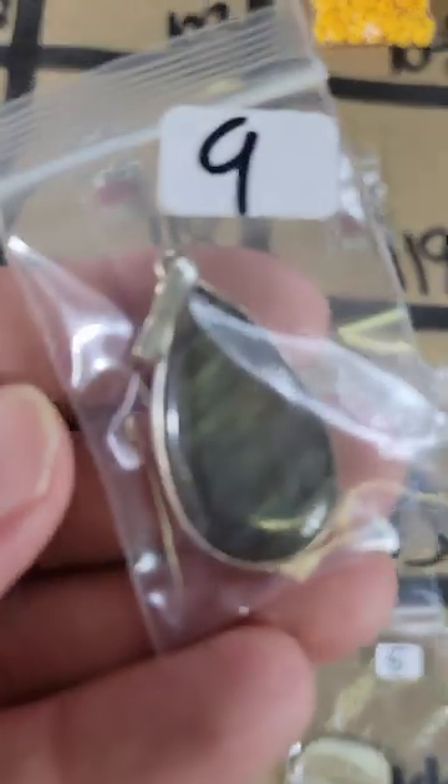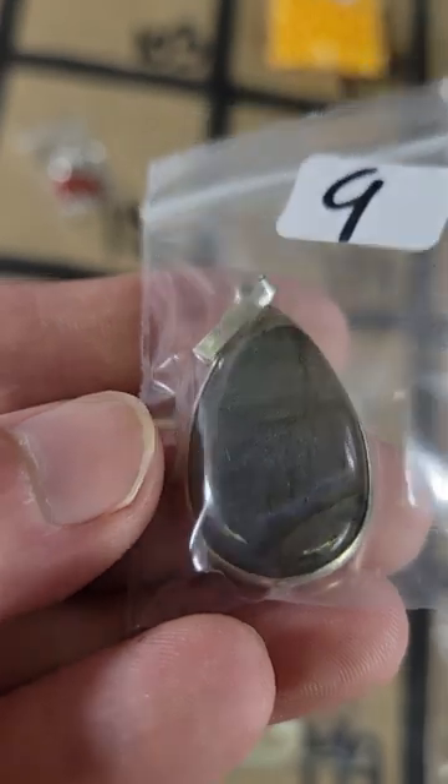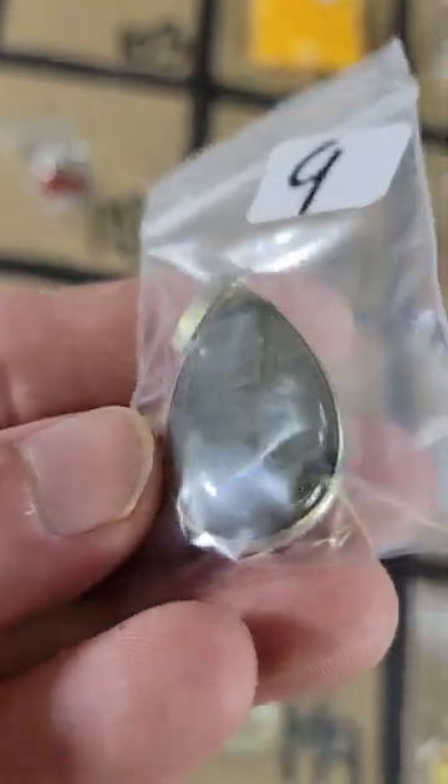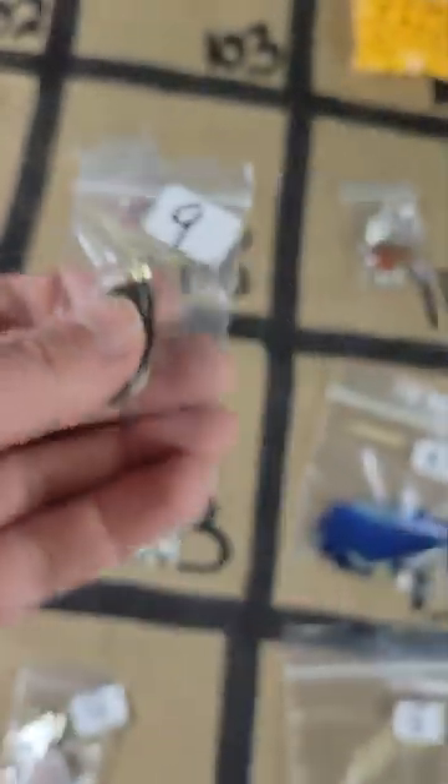Number 103: I have labradorite — it does have a very nice flash, let me see if I can catch it. This is silver plated labradorite and this one is nine dollars.